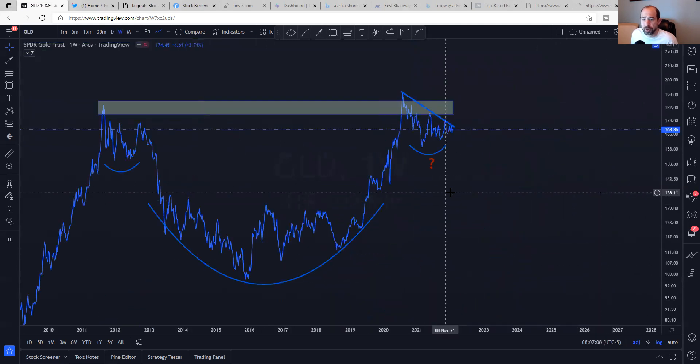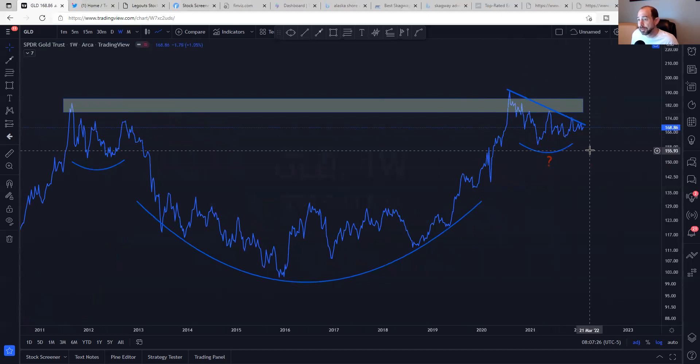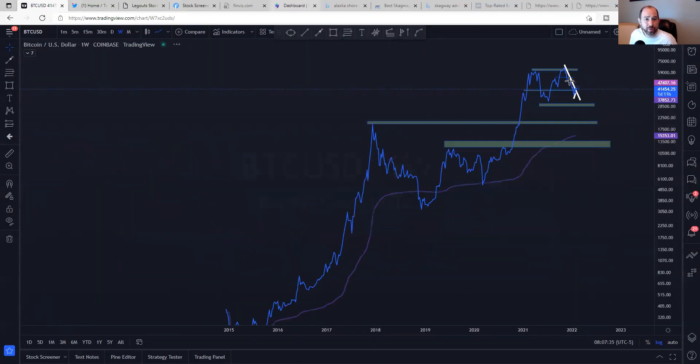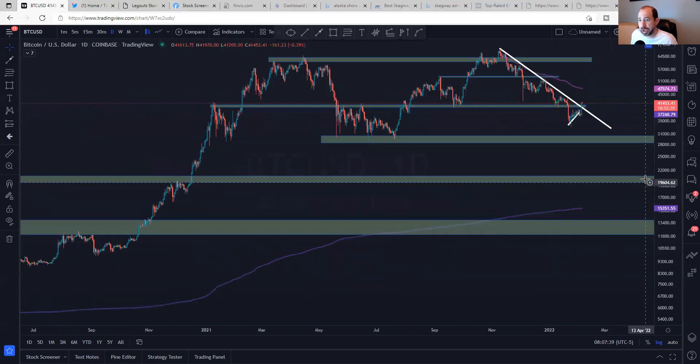Looking at gold on the weekly chart — just a beautiful pattern that's a decade-plus in the making. It hasn't broken down yet. But if people aren't freaking out and buying gold as a safe haven, I'm not too worried about the market overall.